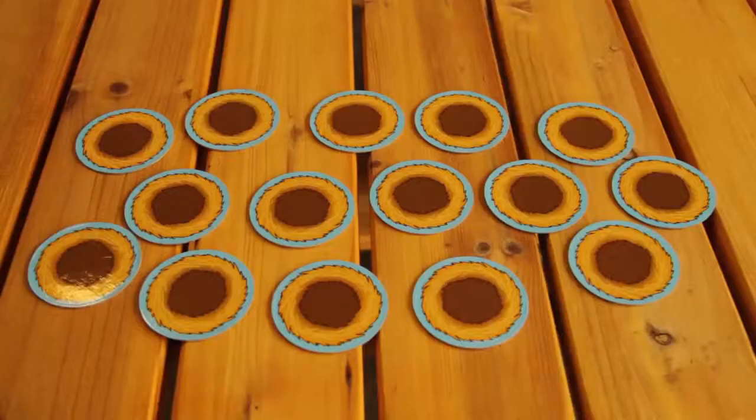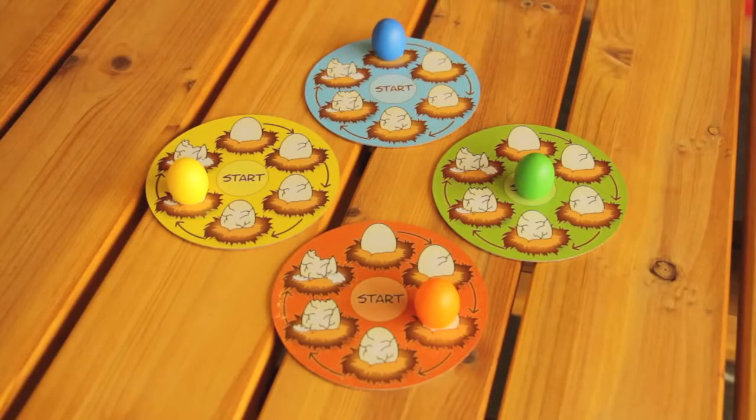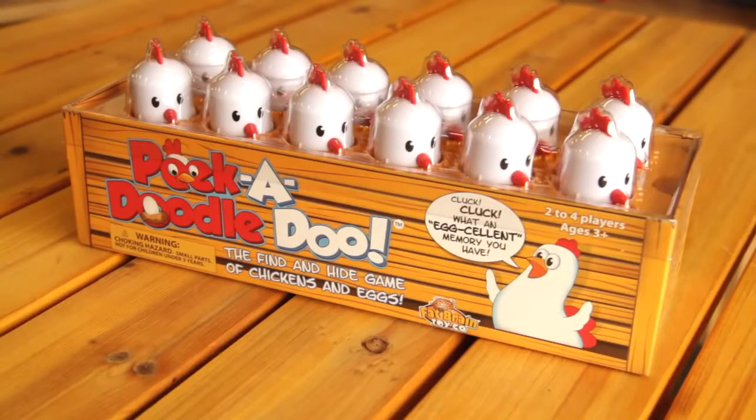The game includes 12 chickens, 15 nests, 12 white eggs, 4 scoring nests and 4 colored eggs, and a colorful crate for storing eggs and taking everything to market.